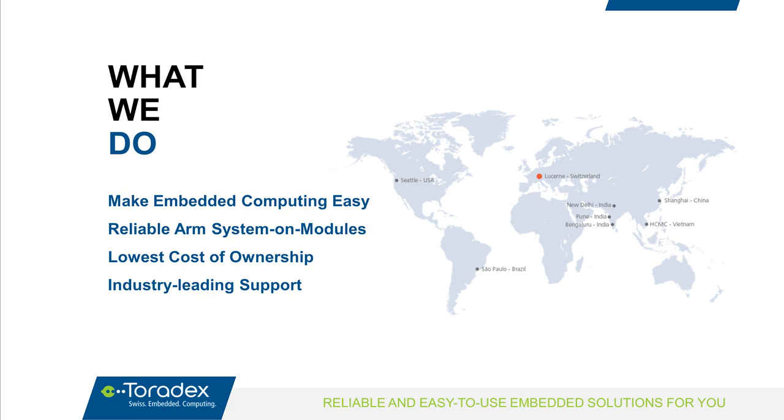If you don't know Toradex, here are some brief words about what we do. Our overall goal is to make embedded computing easier — to lower the NRE fee and get you faster to market with lower risk. We specialize in reliable ARM system on modules, targeting applications with reliability and long-term availability.